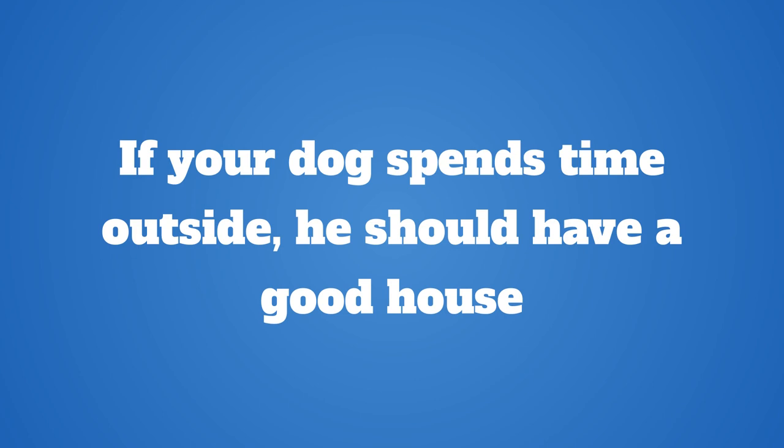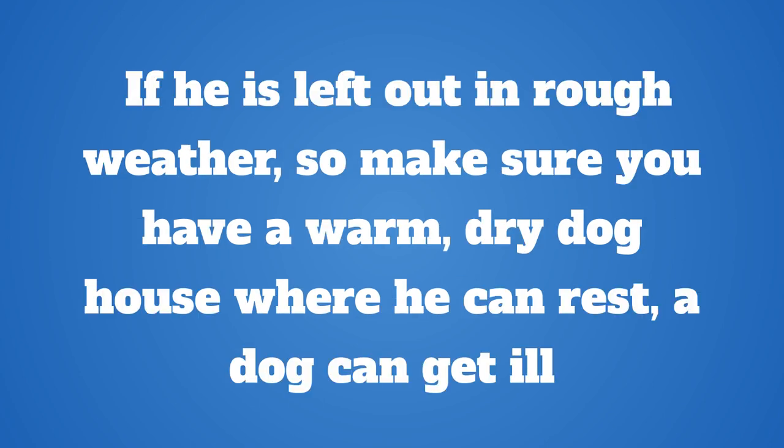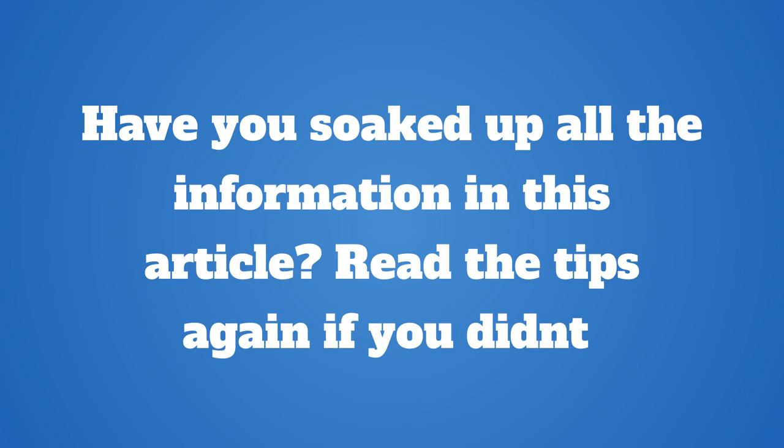If your dog spends time outside, he should have a good house. If you are handy, you can purchase one or build one yourself. If he is left out in rough weather, a dog can get ill, so make sure you have a warm, dry dog house where he can rest. Always protect him from wind, rain, and sun by making sure he has a dry shelter to go to.